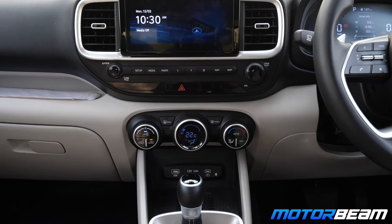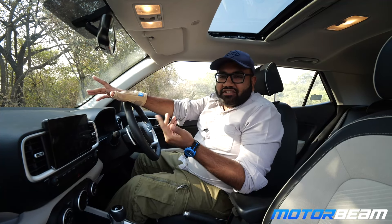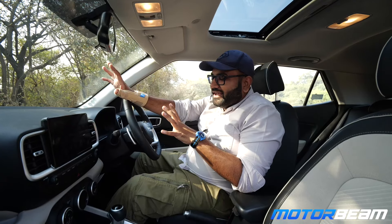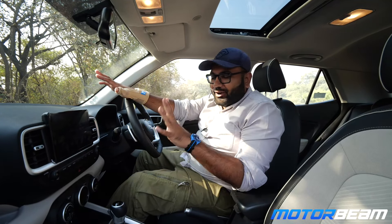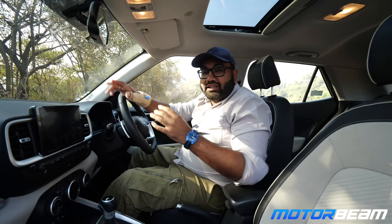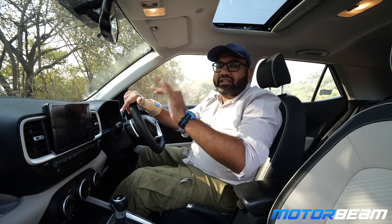How is the AC of the Hyundai Venue? It is first class — one of the best in the segment — and it chills very quickly. AC is very important here in Mumbai, and I'm happy to say the Venue's AC has amazed all of us. You also get AC vents in the back, but even the front vents are more than enough.